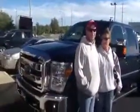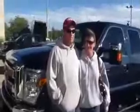Shannon, you got absolutely gorgeous taste. You knew exactly what you wanted when you came in here, didn't you? Yes, sir.